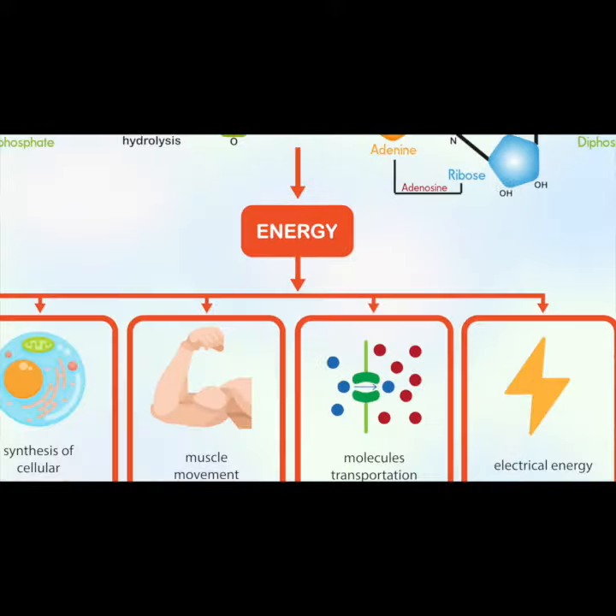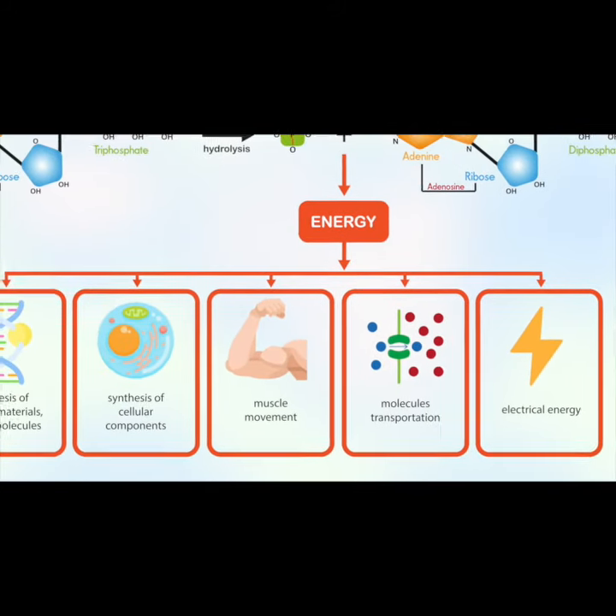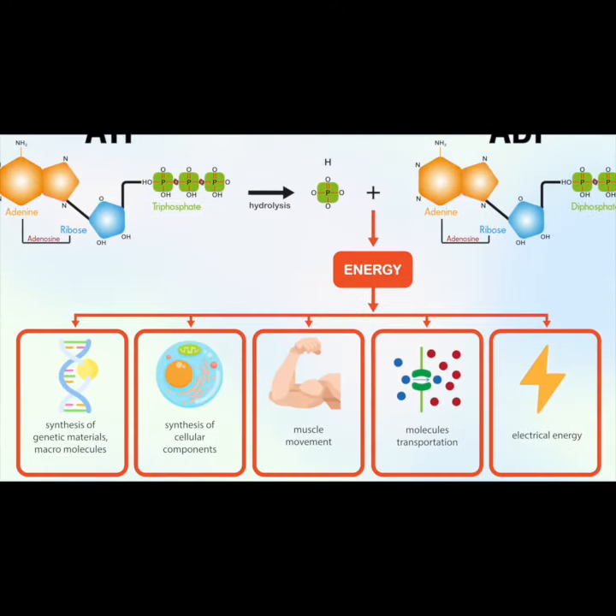This liberated energy powers almost everything done by every cell in the body. It fuels the chemical reactions needed for nerve signals, organ function, muscular contraction, and much more.